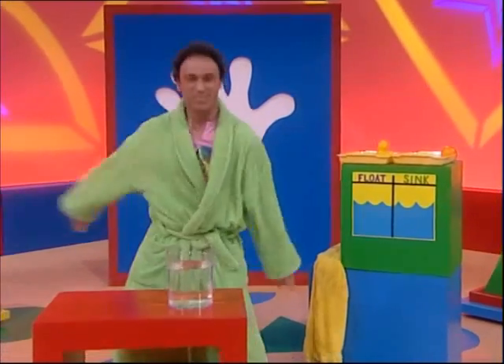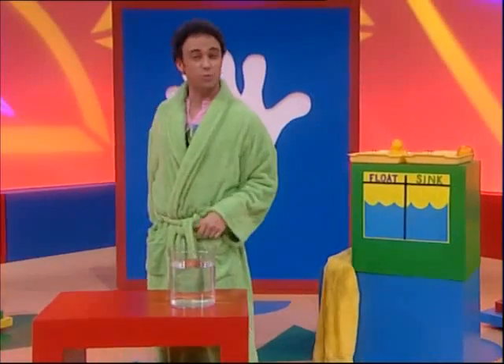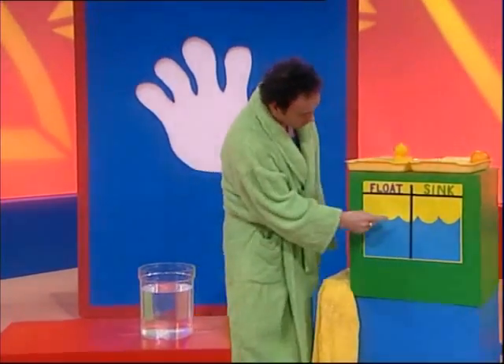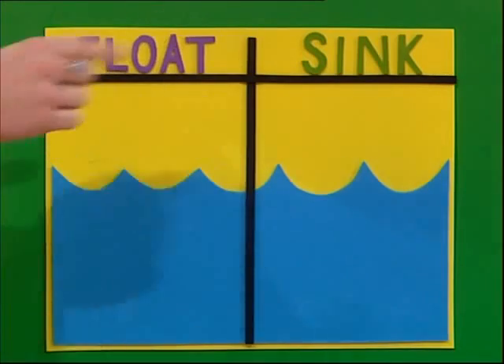Okay, now to see what sinks and what floats. I've collected some things from around the house and I've also made this chart — so if something floats I put it into this column, and if something sinks I put it into this column.